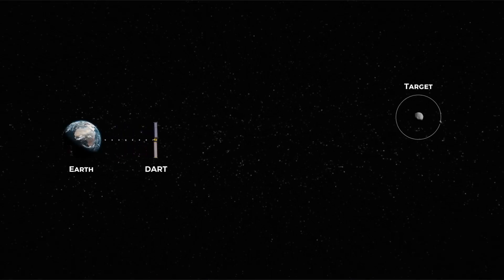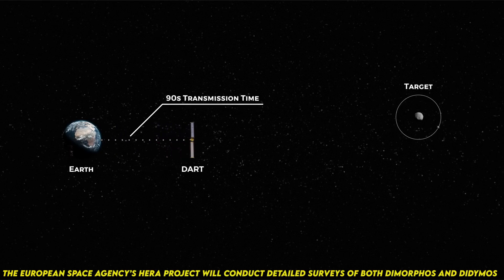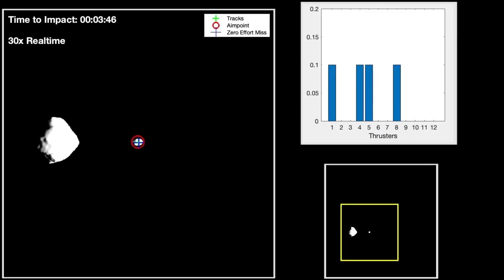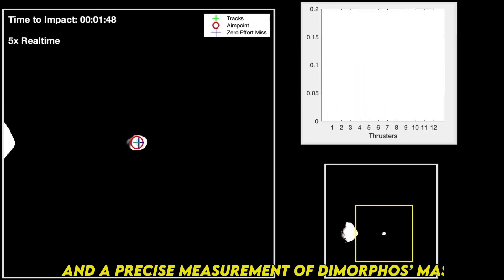Roughly four years from now, the European Space Agency's HERA project will conduct detailed surveys of both Dimorphos and Didymos, with a particular focus on the crater left by DART's collision and a precise measurement of Dimorphos' mass.